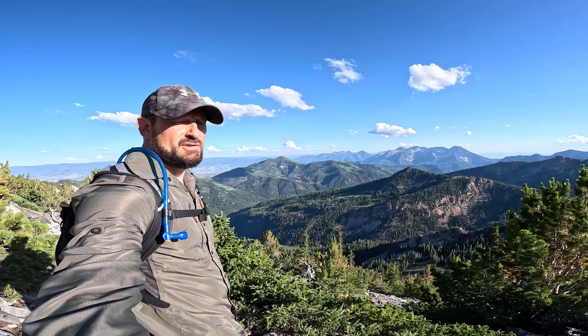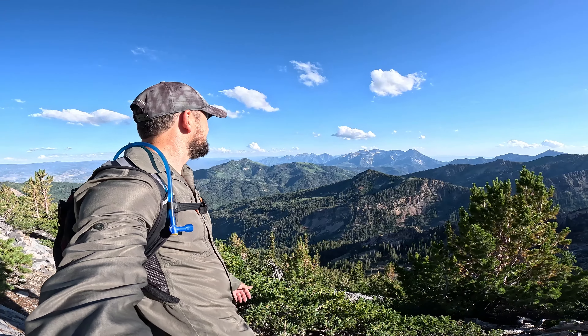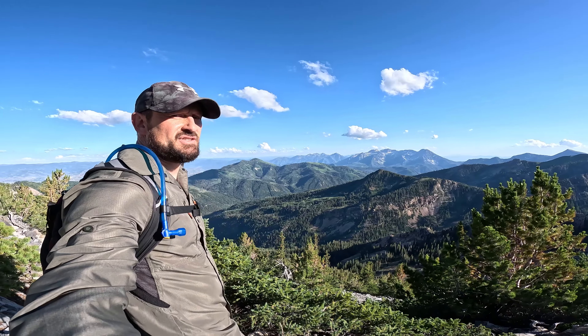What an absolutely incredible hike. Utah is amazing.